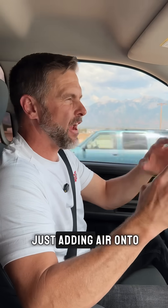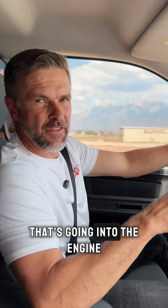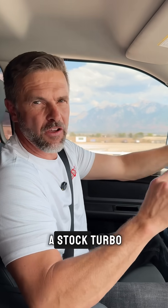These two turbos aren't just adding air onto each other — they're actually multiplying the amount of air that's going into the engine. Two turbos will give you about four times as much air as the stock turbo alone.